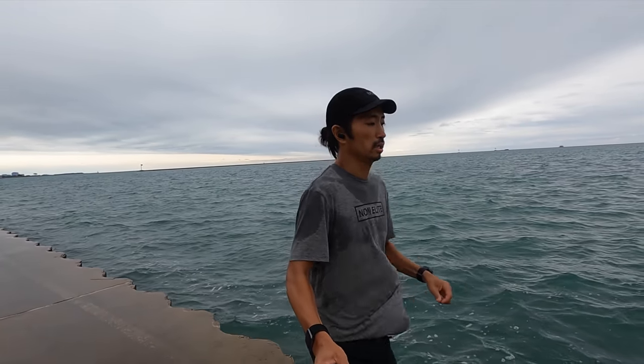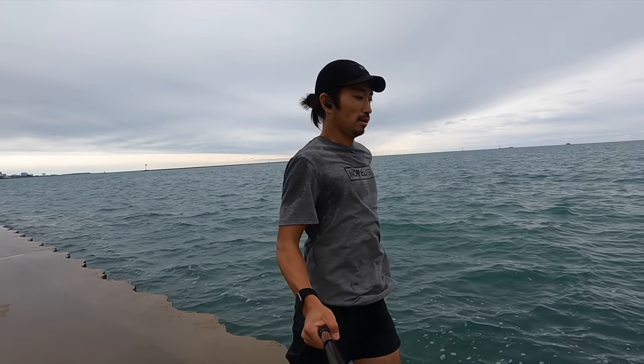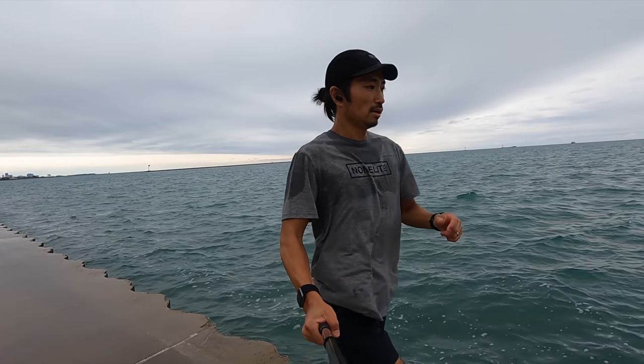It fits me really well. I'm 5'10" and I weigh about 145 pounds. I have the medium and it fits me perfectly. I love the fit, I love how lightweight it is, and it's just kind of like an effortless shirt that I can always enjoy.